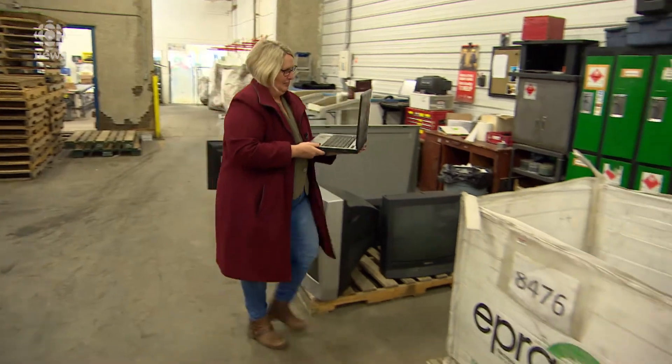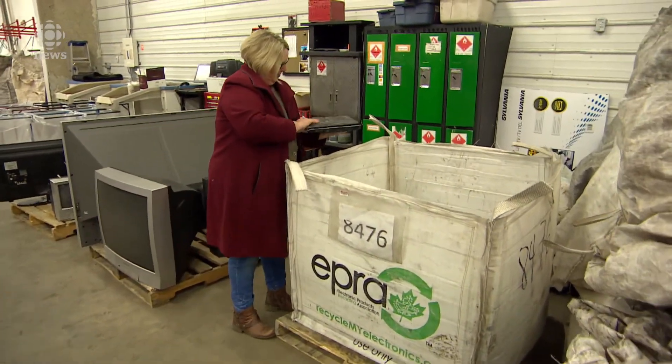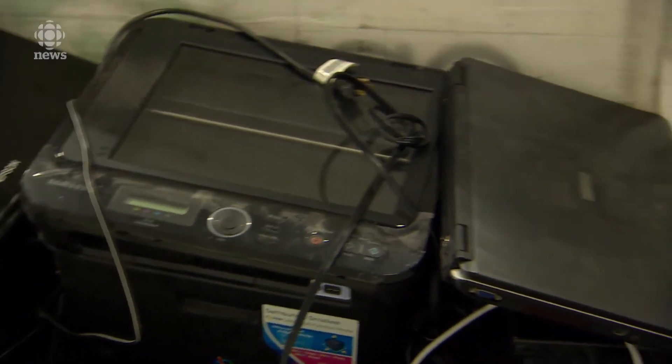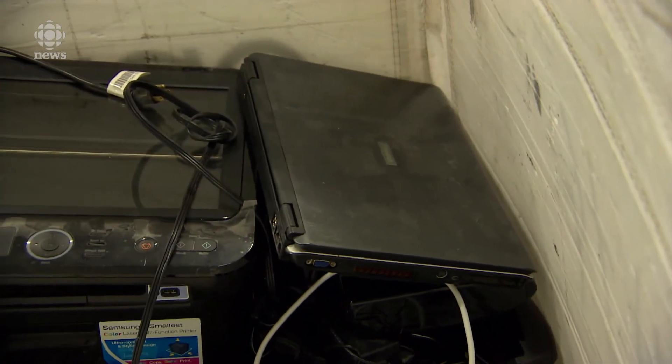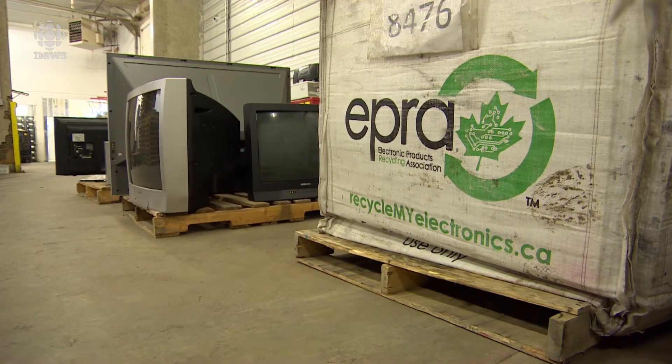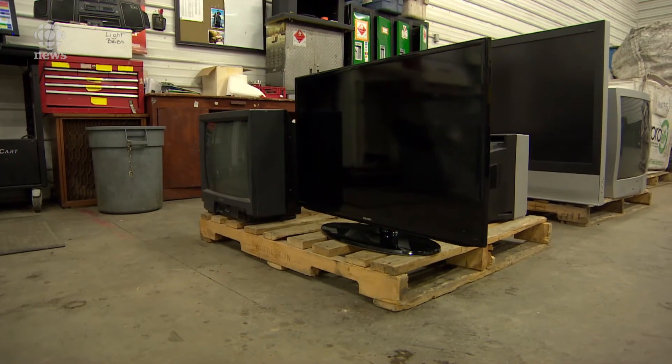Joanne Fedek is the director of Saskatchewan Waste Reduction Council. With so many people using these devices and recycling them, she has a lot of questions — what the chemicals are, in what concentrations, where they're found, how they got there, whether this is something we need to be worried about just yet, and how we can protect ourselves. We don't want people to get alarmed.